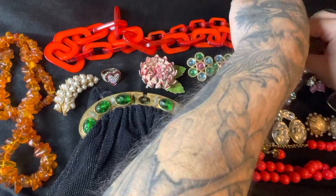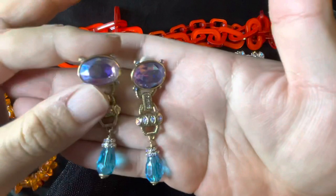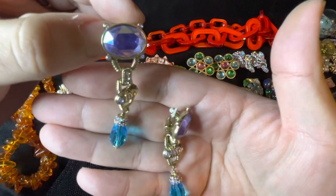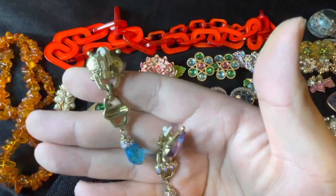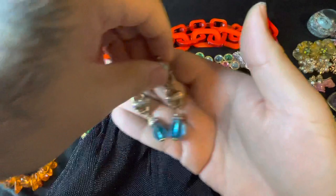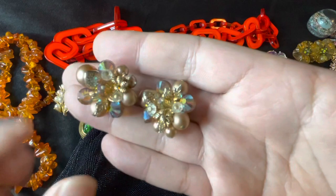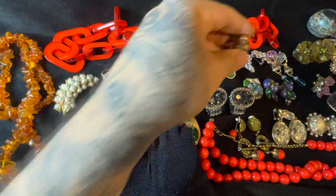We also got these beautiful Heidi Das clip-on earrings with AB crystals — gorgeous. So we got these two. And then we have these Vendome vintage clip-on earrings as well, with the Vendome hallmark in the back.